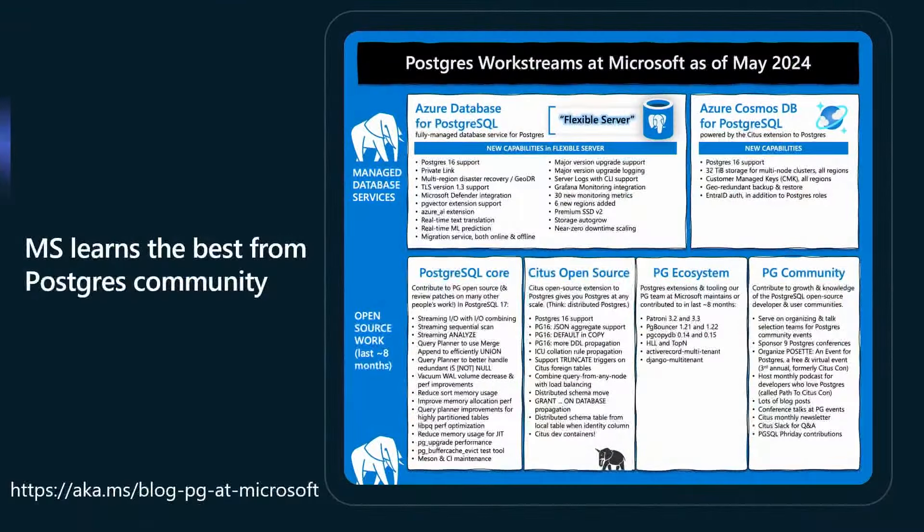Microsoft learns best from the Postgres community. We've shipped a ton of great stuff just this year. To learn more, please check out the blog listed at aka.ms/pg at Microsoft. In addition to what we've shipped in Azure Database for Postgres, we're deeply committed to the Postgres community, providing improvements to many of your favorite features in PG-16, upcoming PG-17, and Citus.